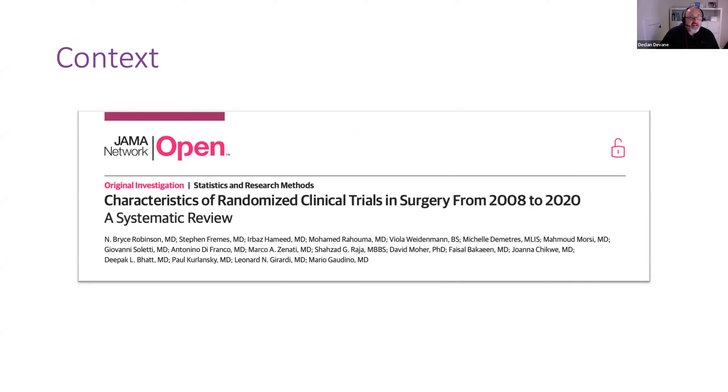This is perhaps a review that shows some of the current state of play with regards to randomized trials and surgery, published between 2008 and 2020. This group picked up the trials in two journals of the highest impact factor in general medicine, as well as six specialist key journal specialties. They included almost 400 trials, and just by way of some of the context that this review found: